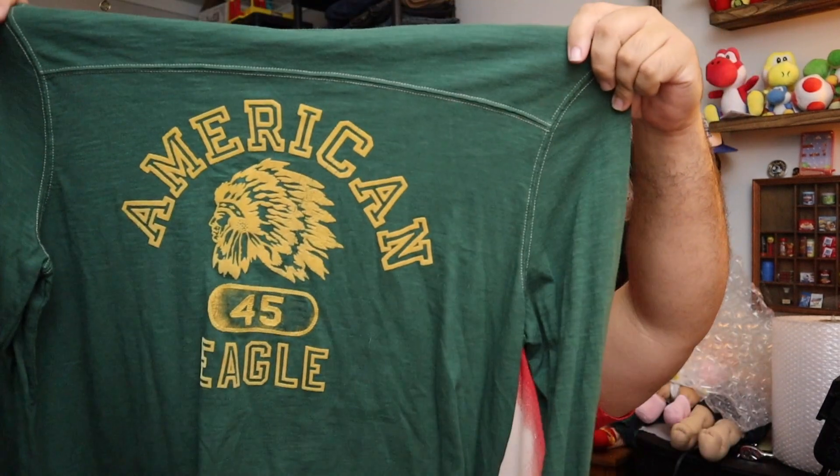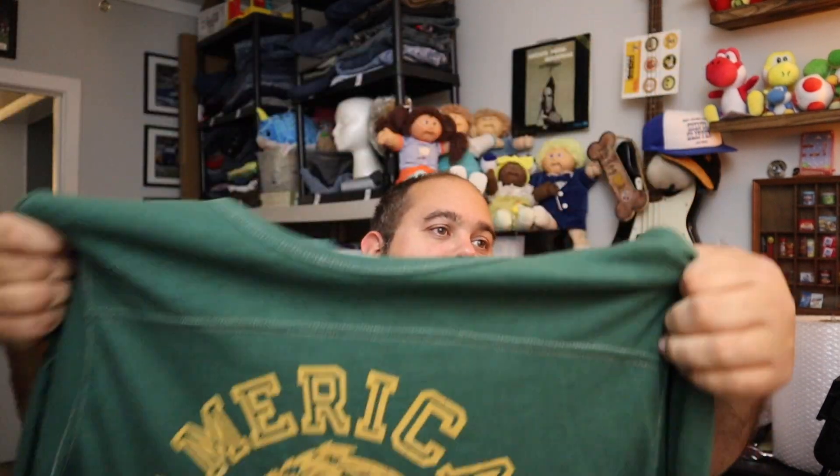This American Eagle stuff sells really well for us. It's a vintage American Eagle long sleeve green logo shirt, size extra large. $11.20 plus shipping.